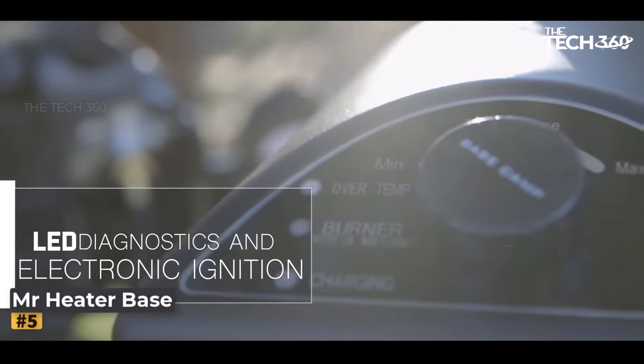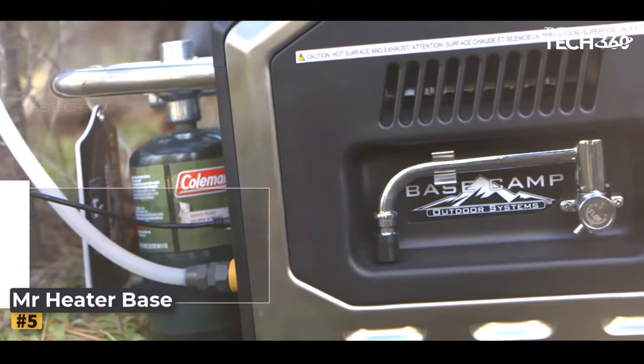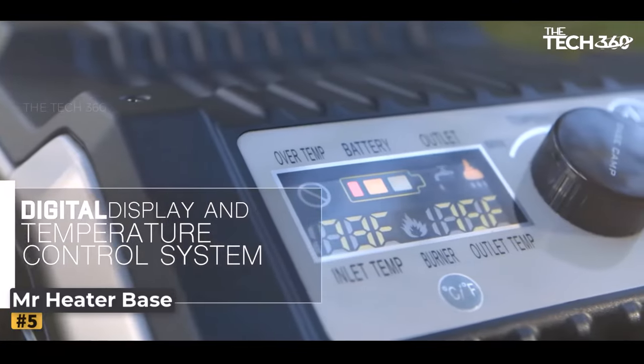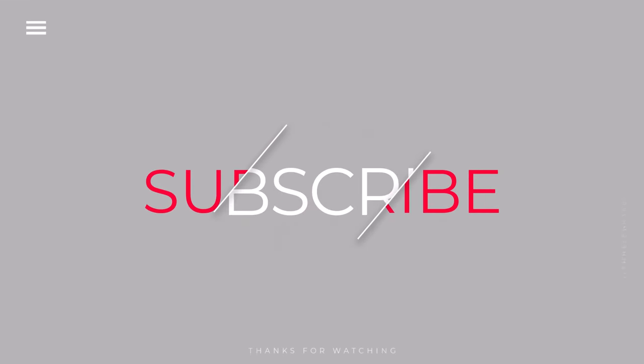Number five: the Mr. Heater Base Camp Shower System. This is a portable and battery-operated propane shower system designed to provide hot water on the go. Thanks for watching, and that's all for this video.